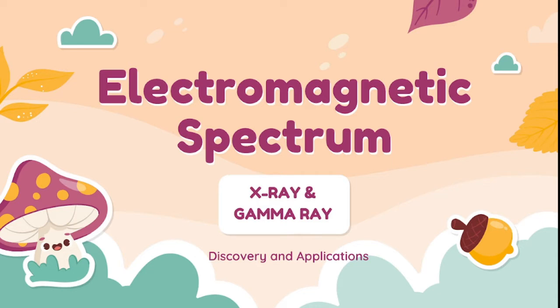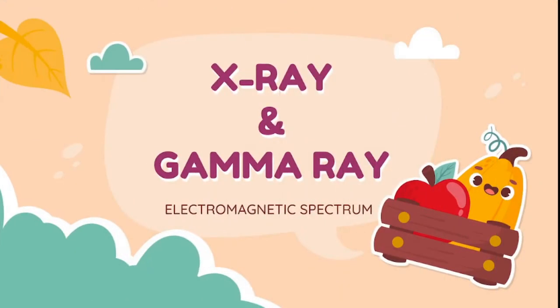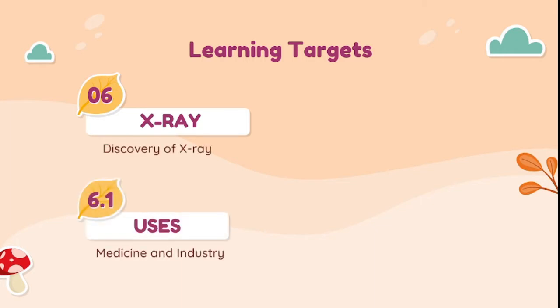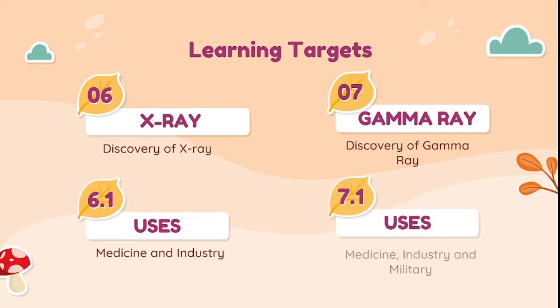In our previous video, we explored the history and applications of visible light and ultraviolet. Today's topic is focused on X-ray and gamma ray. Our learning targets are: identify how X-ray was discovered and its uses in medicine and industry, and identify how gamma rays were discovered and their uses in medicine, industry, and military.